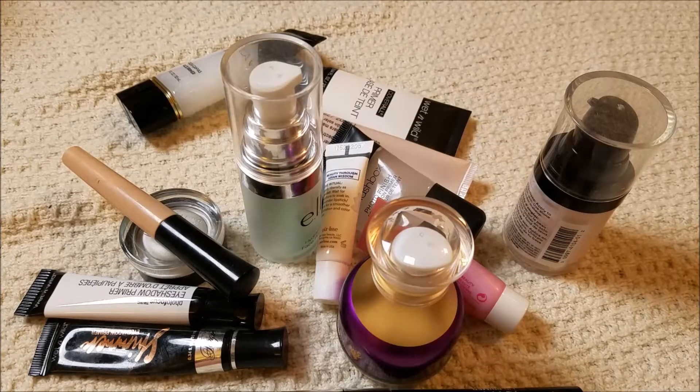These are all of my face primers, eye primers, and basic skin care routine after I put on moisturizer. I figured I would start here, we'll move on. I'm just going to organize them real quick.